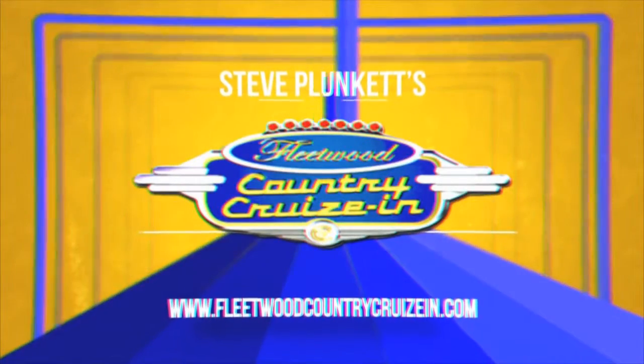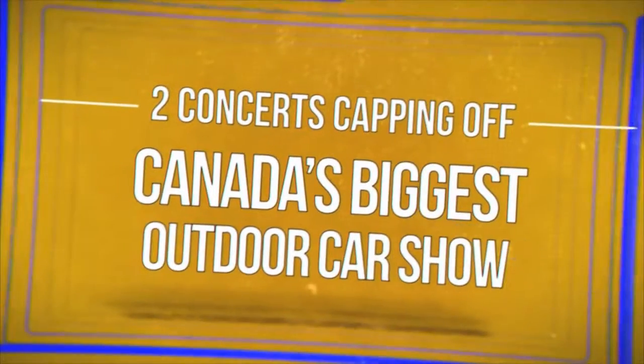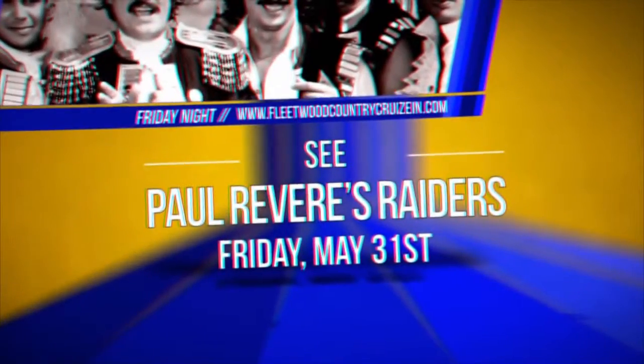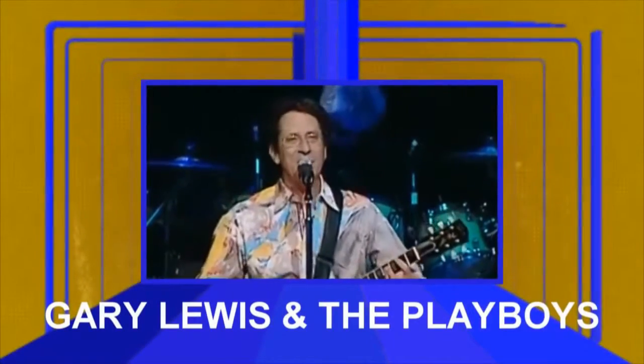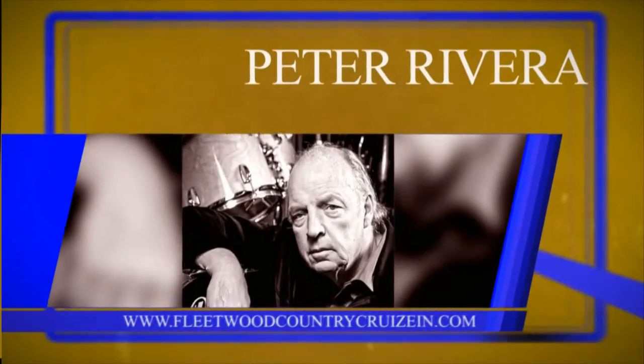The entertainment is back for 2019 at Steve Pluckett's Fleetwood Country Cruise Inn — bigger than ever, with two concert nights capping off Canada's biggest outdoor car show. Friday, May 31st: see Paul Revere's Raiders, Gary Lewis and the Playboys, Mitch Ryder, and Peter Rivera of Rare Earth.